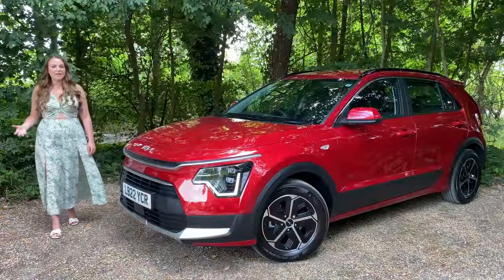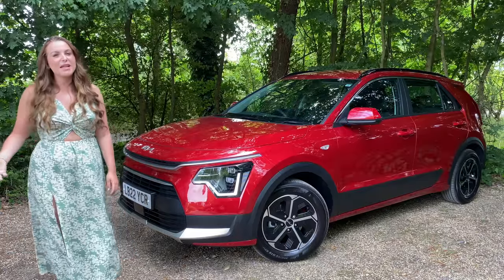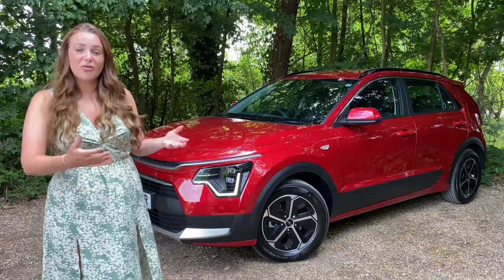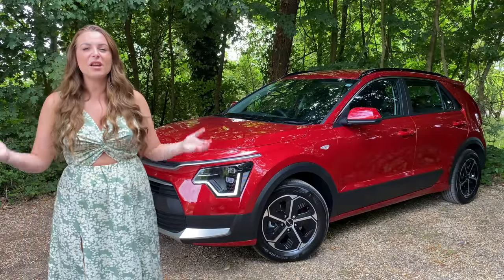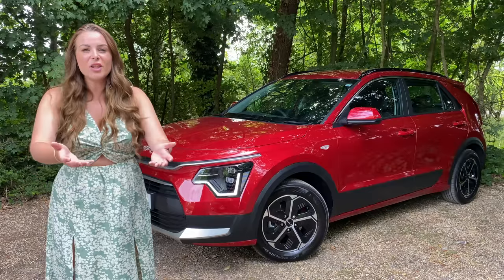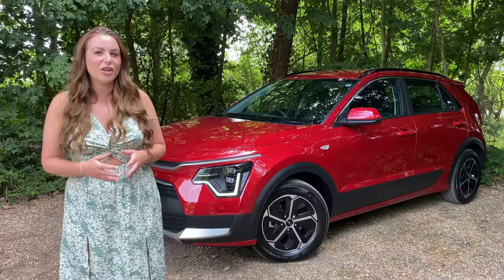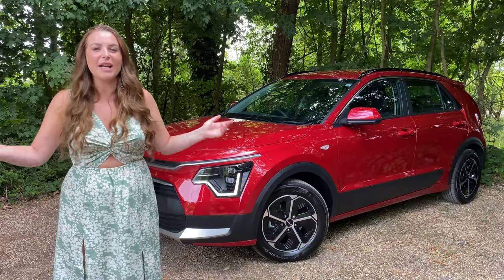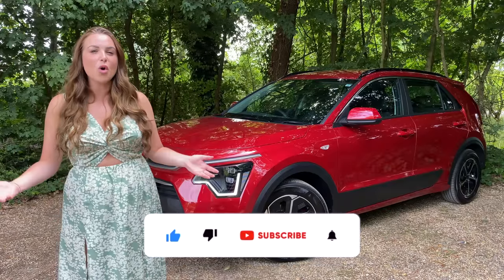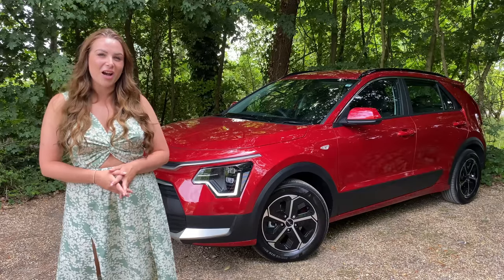Kia have pulled it out the bag once again. They've taken what was a plain and boring SUV and given it a striking exterior, a really nice plush interior, and a shed load of technology that makes this a hard SUV to beat. What do you guys think? Do you like the new Niro, or did you prefer what it looked like previously? Is there another SUV you'd pick over the Niro, and if so why? Let me know down below. I really hope you've enjoyed today's video — if you have, go ahead and give it a big thumbs up, hit that subscribe button, and until next time, see you later.